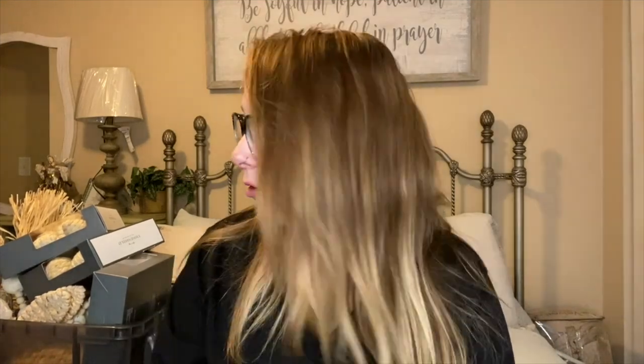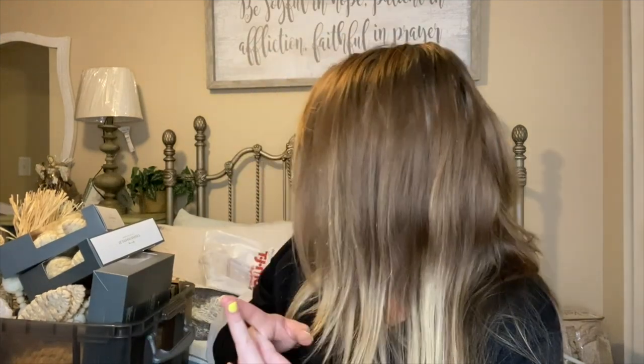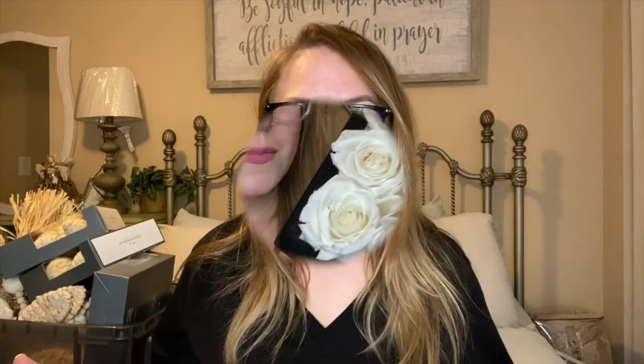Hey guys, welcome back to the channel, and welcome if you are new — my name is Nicole from Stay Home with Natalie Nicole. Today I have a pretty big Easter home decor haul with a ton of stuff from Target, one thing from Etsy, Marshalls, Amazon, TJ Maxx, and Hobby Lobby. If you're new to my channel, please don't forget to subscribe, give this video a big thumbs up, and let's just jump right into it.